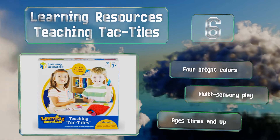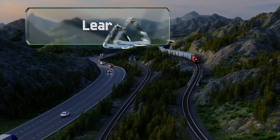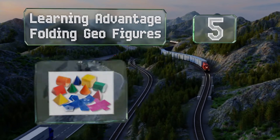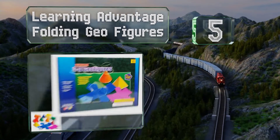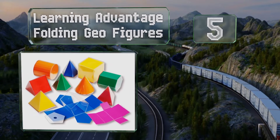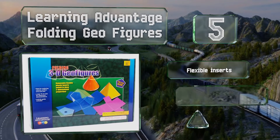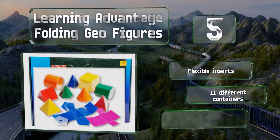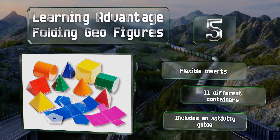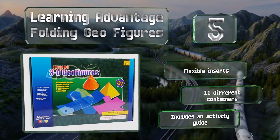Halfway up our list at number five, with the Learning Advantage Folding Geo Figures, children can discover how flat shapes combine to make 3D objects. It's a smart way to introduce surface area, plus prisms, pyramids, and cylinders can be filled with liquids to explore volume. These include flexible inserts, 11 different containers, and an activity guide.